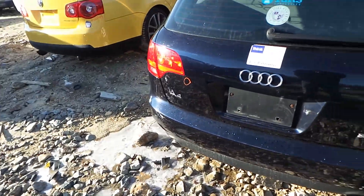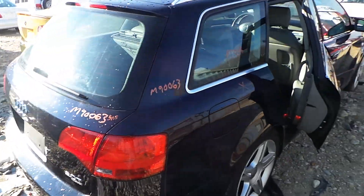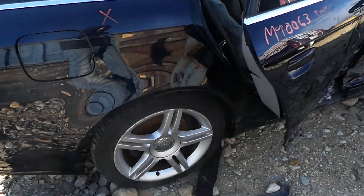We have a good rear rebar as well as an insurance quality liftgate, comes with lights and hinges. We've got good quarter window glass on the right hand side as well as a good right rear suspension.